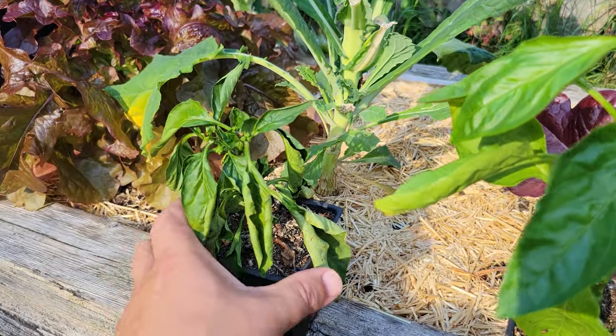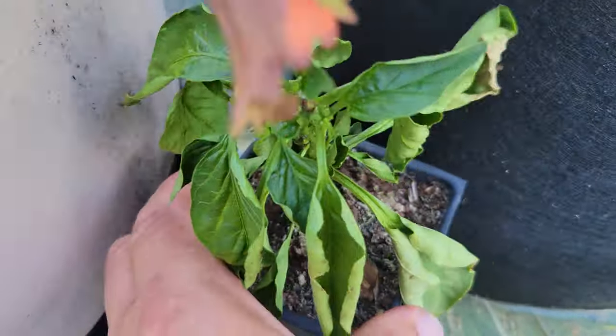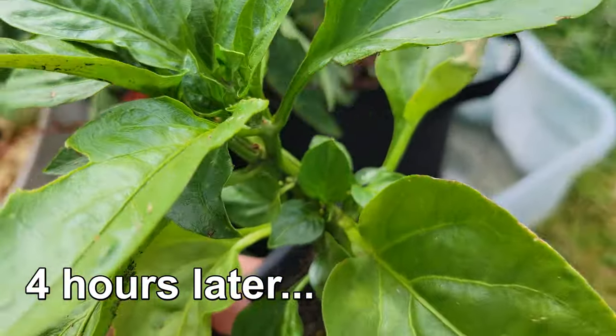Fortunately, when caught early enough, wilting is easily reversed. Solve the problem causing the moisture imbalance — in this case drought — and the plant bounces right back, looking no worse for the wear.